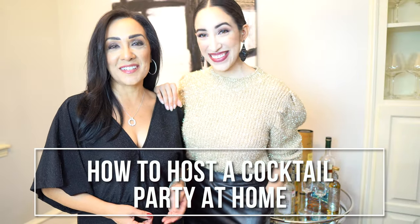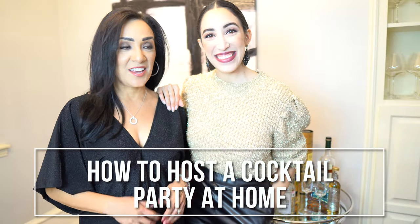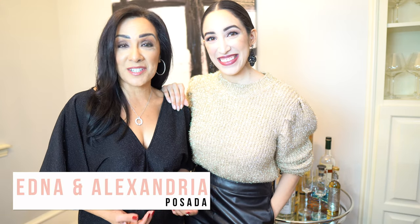We love hosting cocktail parties because it makes it fun for the hostess. You entertain your friends, it's simple, and so we're going to share what works for us.